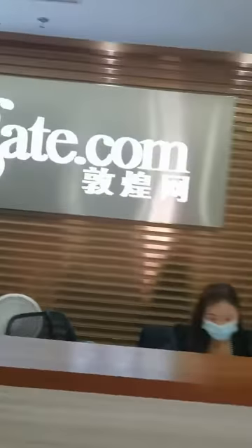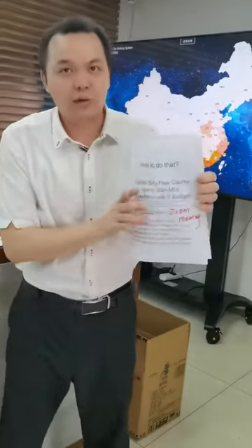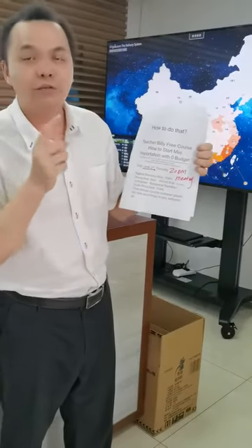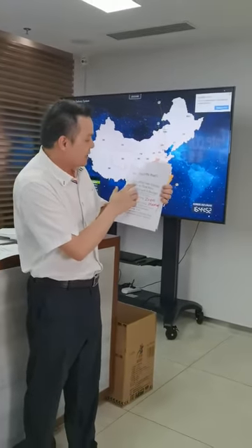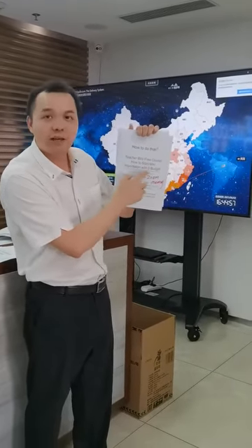Myshop.com is the sister website of DHgate. I'm going to explain later. I'm going to have a free online course tomorrow, Thursday, teaching you how to do it. The topic of tomorrow's course is: how to start mini importation with zero budget.